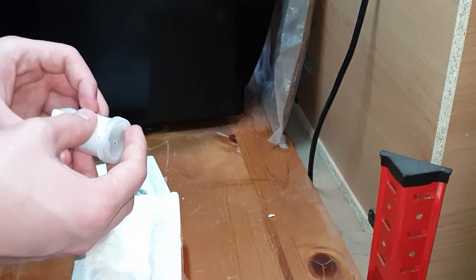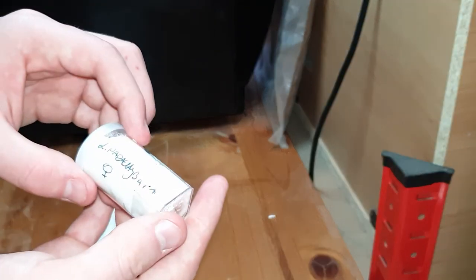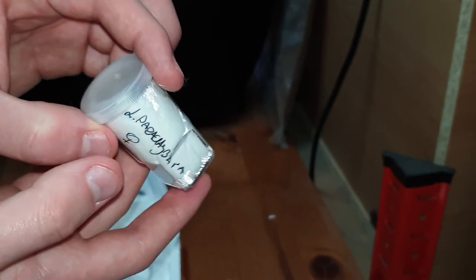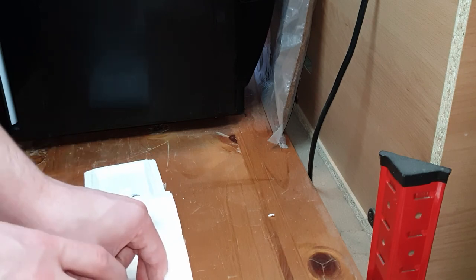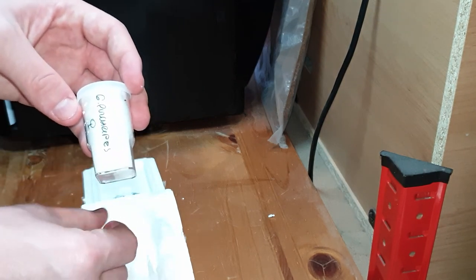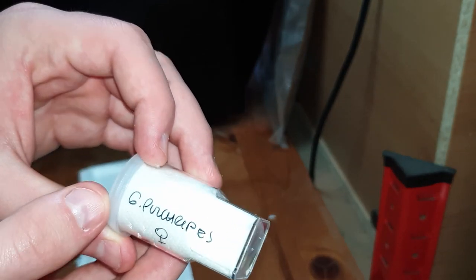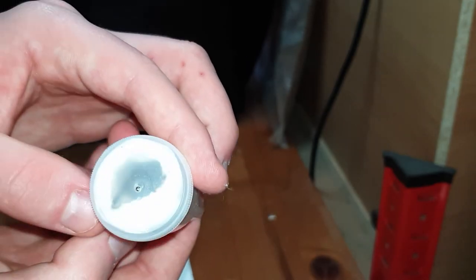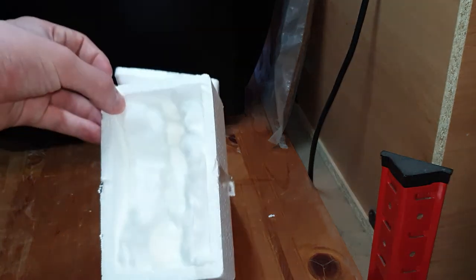And then we have the Lasiodora parahybana — and this is a female, meant to be a sub-adult female, which you can see there. And then lastly I have the Grammostola pulchripes — the Golden Chaco — this is also an adult female. This is the most expensive one. And that is everything from this parcel, as you can see — there's nothing else in here.